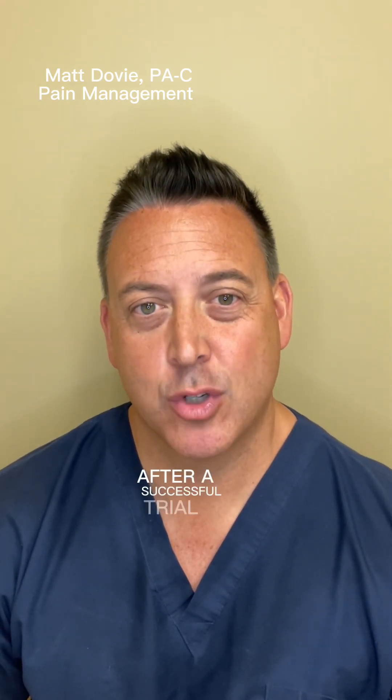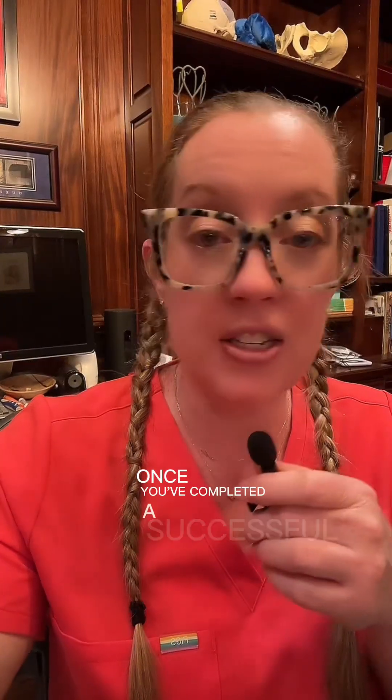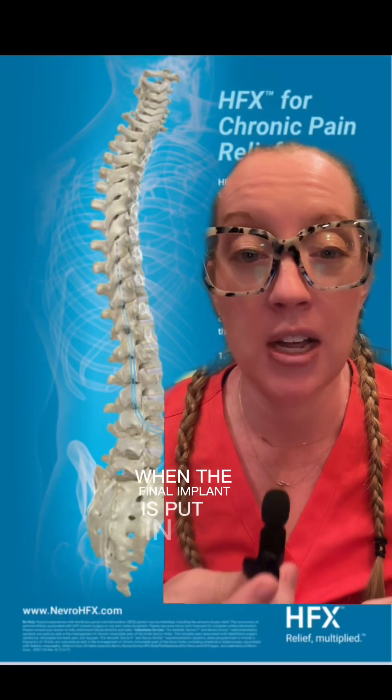After a successful trial, you will be referred back to your neurosurgeon like Dr. Grunch for final implant. There are some pain management providers that also do permanent implants.